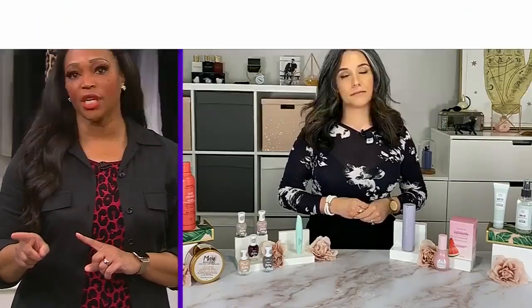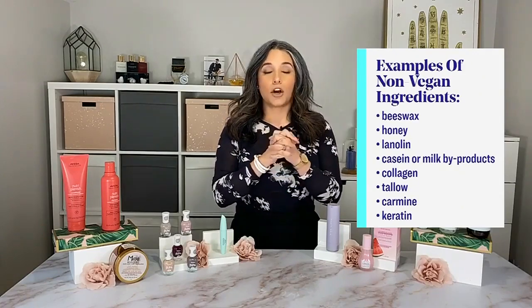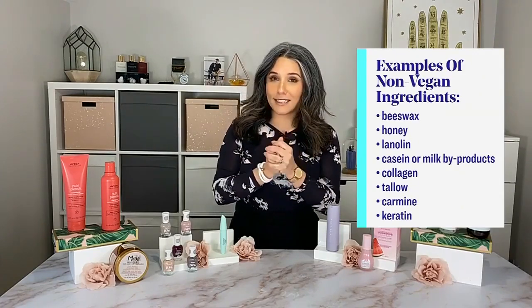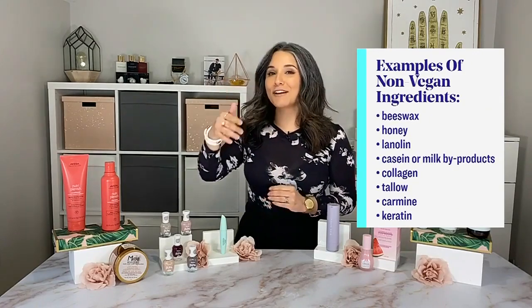So can you give us some examples of ingredients that are not vegan? You might not realize certain things are not vegan. Think of beeswax, honey, lanolin, different types of milk, collagen, keratin, carmine, tallow — the list literally goes on and on.